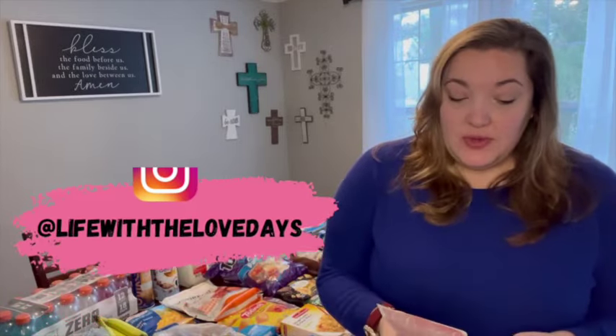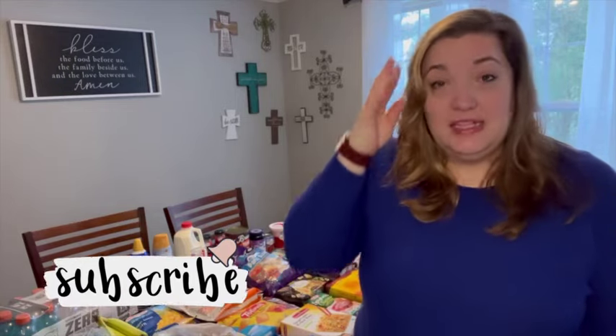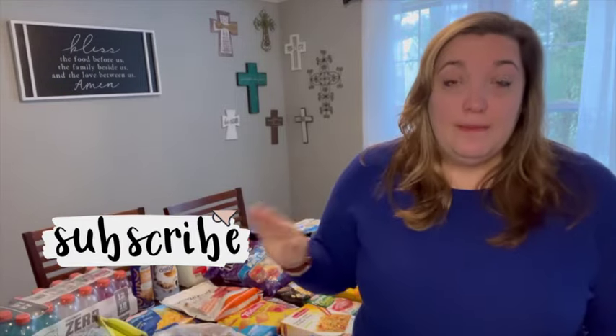We just went to BJ's and did a big stock-up haul — if you haven't seen that, go check it out on my channel. We bought all of our meats there, so there's not much meat in this haul: just some bacon and breakfast sausage. The meals I'm planning are based around what I bought at BJ's.